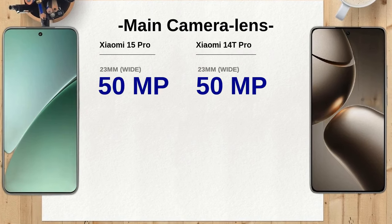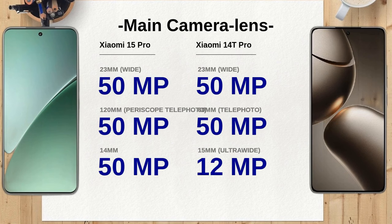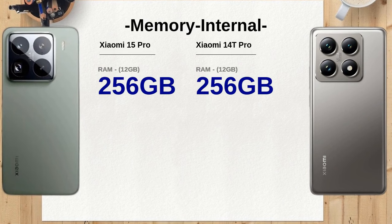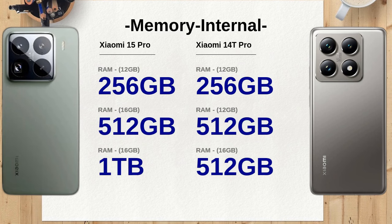The display size of the Xiaomi 15 Pro is 6.73 inches, providing a larger viewing area compared to the 6.67 inches of the Xiaomi 14T Pro. This extra screen real estate on the Xiaomi 15 Pro enhances the multimedia experience, making it ideal for gaming and video consumption.